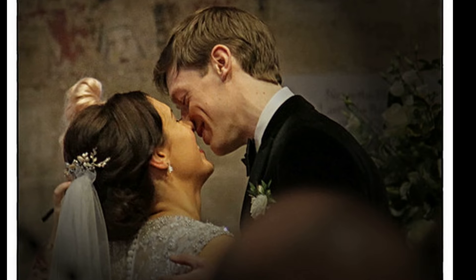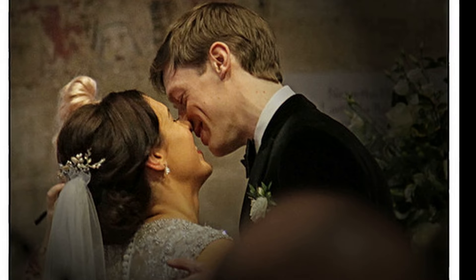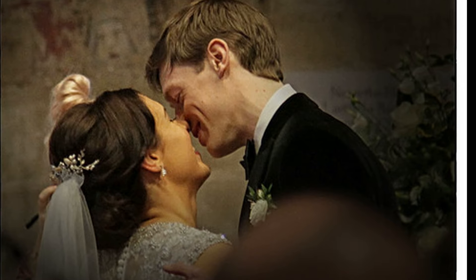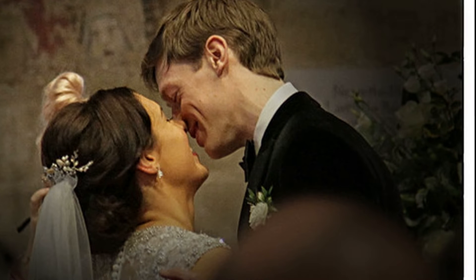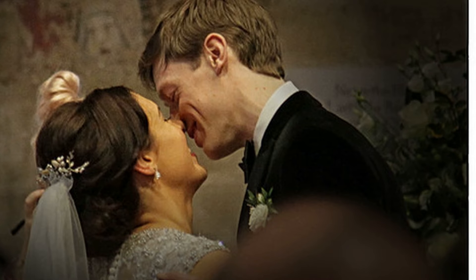Sample sales. At least yearly, most bridal designers and shops offer what they call a sample sale. The sample sale includes last year's styles of dresses that many others have tried on. Due to this, you may need to get the dress cleaned before wearing it. You can save up to 80% on some designs.